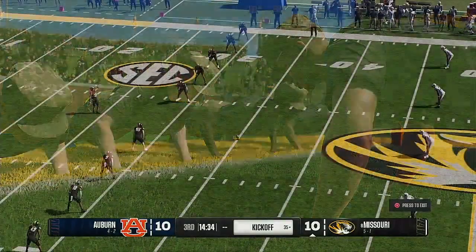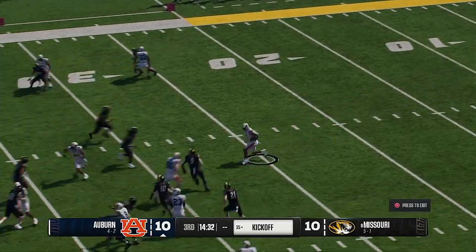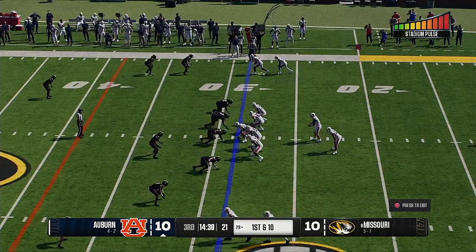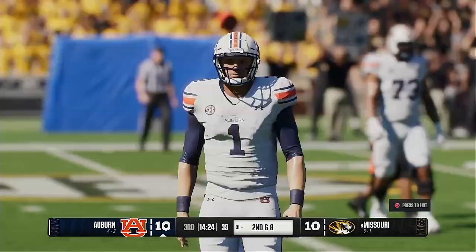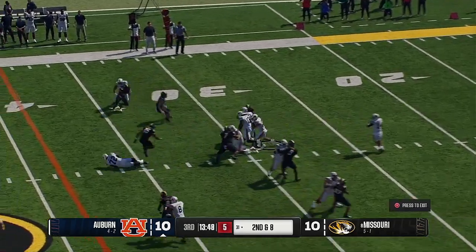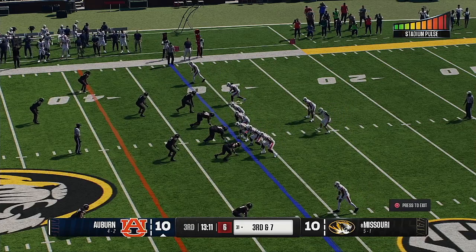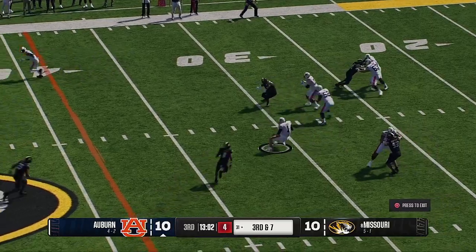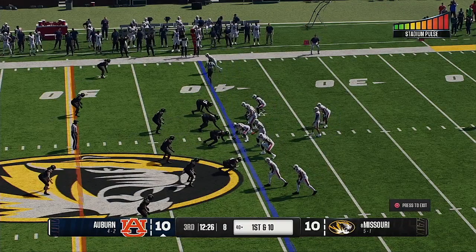Kevin Connors reports Southern Miss leads Arkansas State by two in another game. Back to the action: Auburn's offense picks up a first down on third and long when the quarterback scrambles through the 40-yard line. The Tigers come to the line with a new set of downs. A six-yard run on first down leaves second and four. A completion works the left side but falls short of the first down.